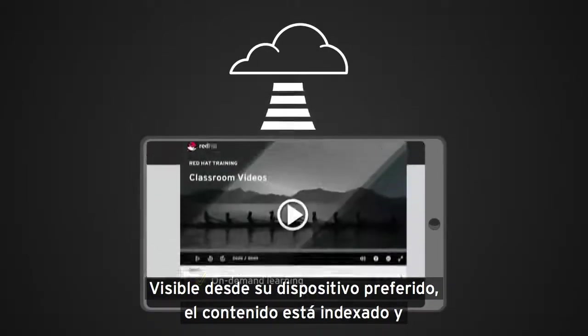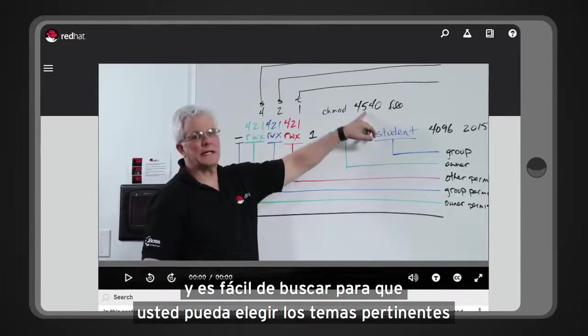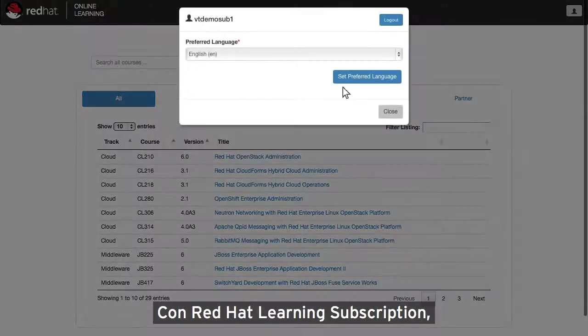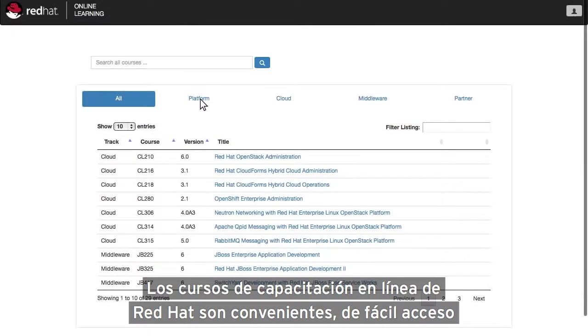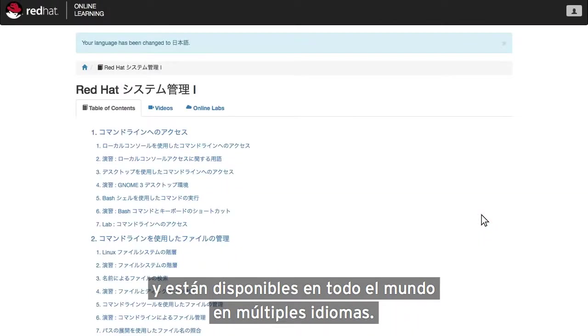Viewable from your favorite device, content is indexed and easily searchable so you can choose topics important for your role and stay up to date with the latest course releases. With a Red Hat Learning Subscription, all you need to do is log in and learn. Red Hat Online Learning Courses are convenient, easy to access and available around the world in multiple languages.